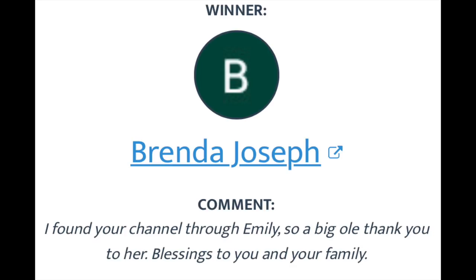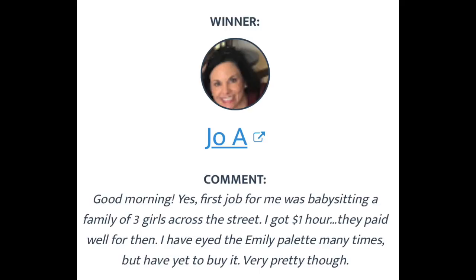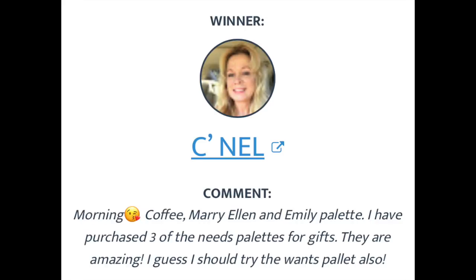Now I want to announce the winners of the giveaway — both the Emily Noel Needs palette and the Wants palette. The first name that came up was Brenda Joseph — congratulations, Brenda! The next name was Joe A. — congratulations, Joe! And the last name was C-Nell — congratulations to you! Please leave me a comment below and I'll let you know how to get in touch with me via my winners email. If you don't live in the United States, we may need to do something different.